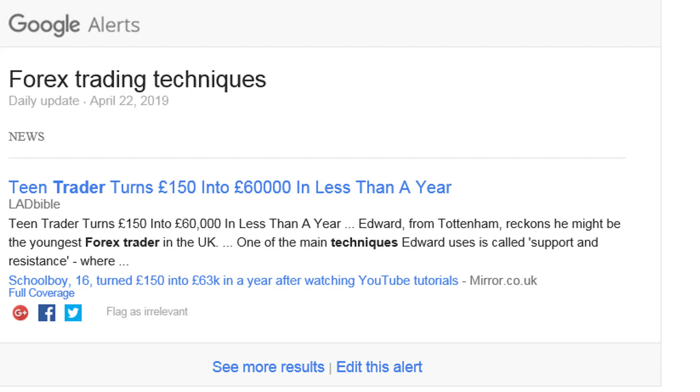Hi everybody, Alex from Expert Forex. On your screen you can see that I subscribe to Google Alerts, and one of the terms I subscribe for is 'Forex trading techniques.' Google will kindly send me things that are happening in the market about those particular topics.